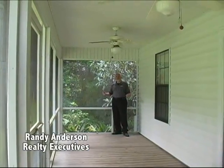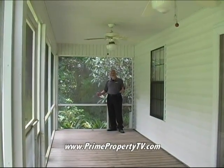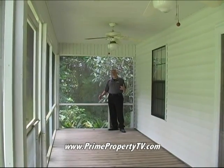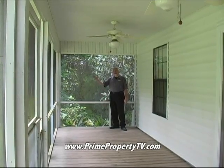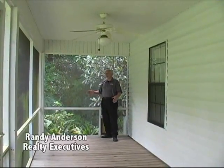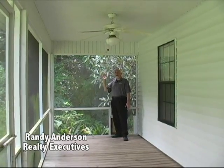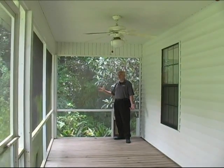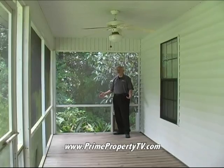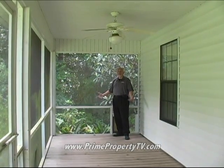We're standing on the screened-in porch — I'd ask you as a prospective buyer where you'd rank this feature. It's 27 feet by 8 feet of screened-in porch looking out over this wonderful backyard. Because of the way the house is situated, we're facing almost directly north, so even in the evening or morning you don't have direct sunlight — you're always in the shade with trees on either side. It's comfortable for morning coffee, a meal, or just sitting and looking back toward the lagoon.